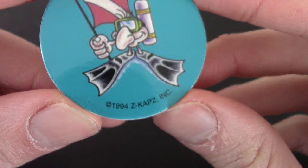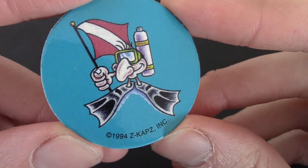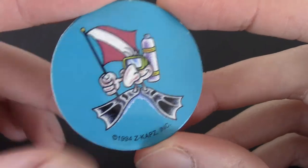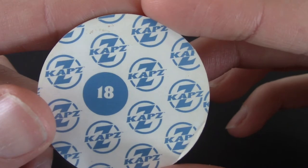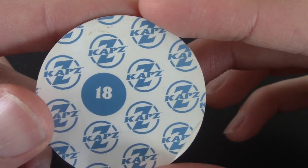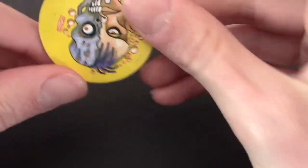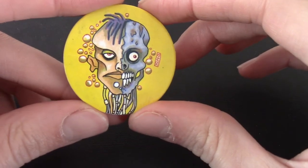Next up — 1994, K Caps Inc. We've got an old man with a head, an arm, some flippers, a tank, and a flag of some kind. This is Z Caps, number 18. I'm going to put that in a separate pile. When I collected pogs when I was younger, I had about 19,000 different varieties.